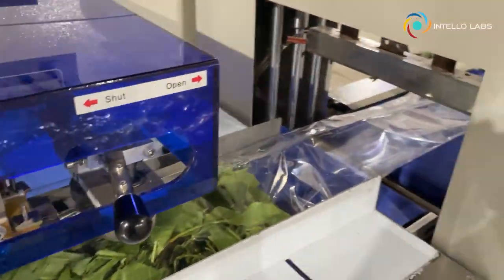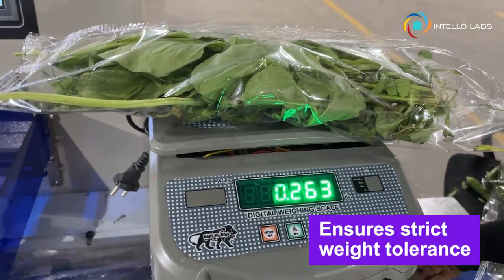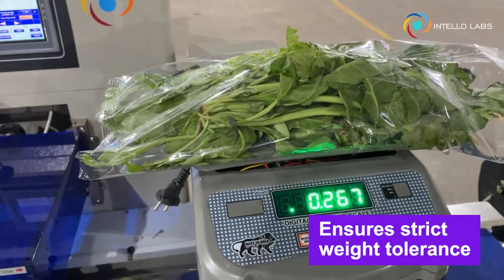Ask us about packing your greens, vegetables and fruits, and gain greater customer satisfaction. Lower rejection rates by using our scalable and cost-effective Intello Labs Flowstar.